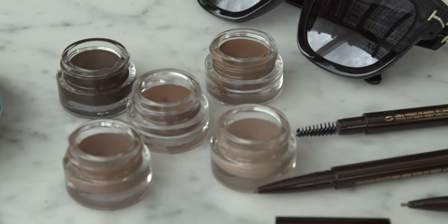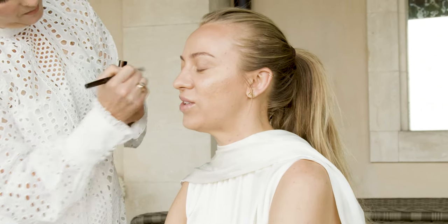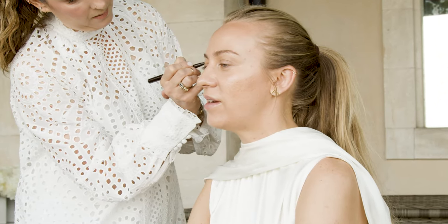The brow is always something I would do if I was able to just do one part of my face, or if I'm in a rush. I think the brow really frames the face in a beautiful way. When doing my brows I always brush them up with the gel first, then I usually fill them in.